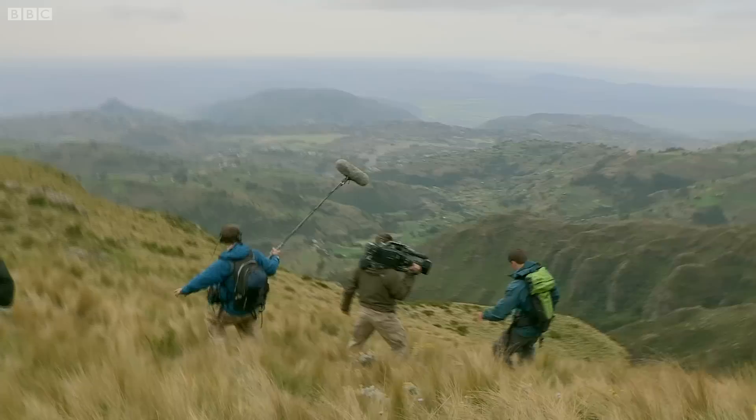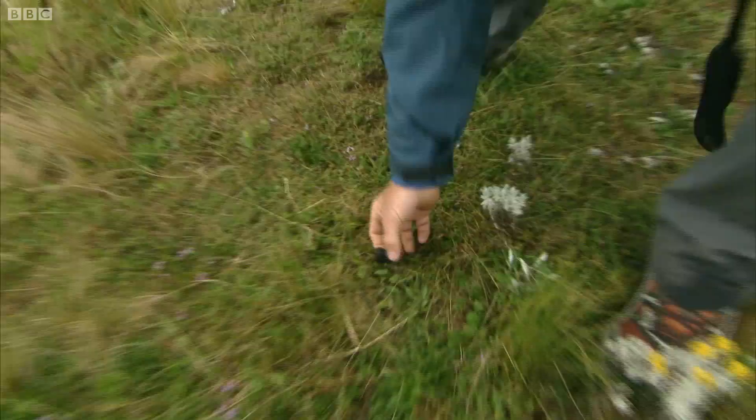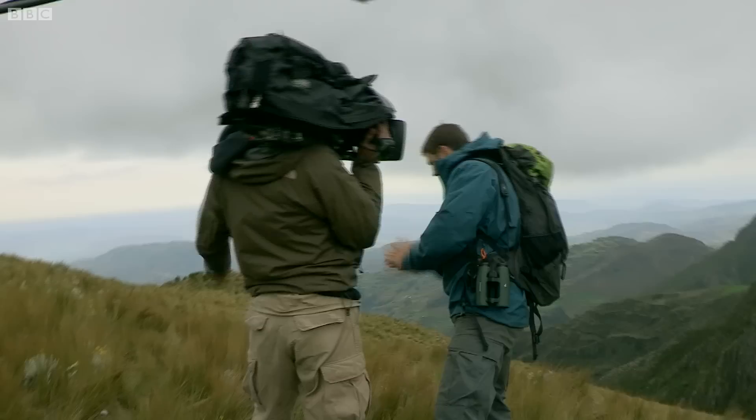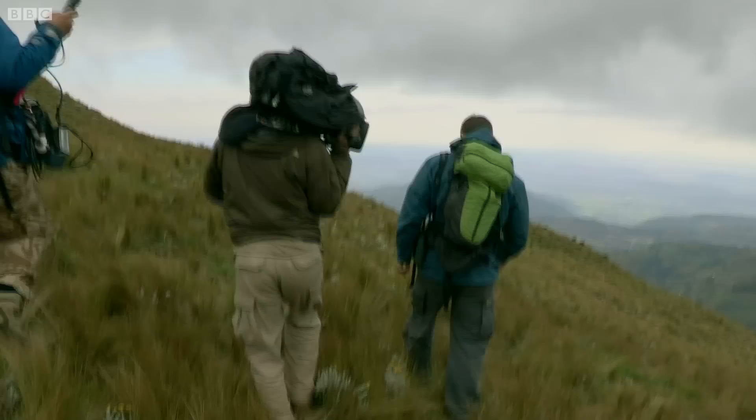Somewhere out there in those mountains is our next deadly animal. I think to find it we're gonna need quite a lot of legwork. Well that is the droppings of the animal we're looking for. This is quite fresh too — it's still quite sticky. Oh, very strong smelling. We're getting closer.